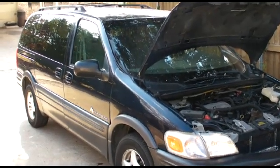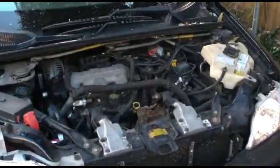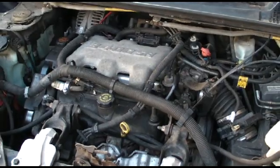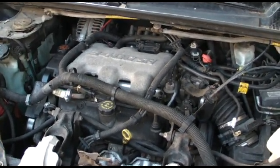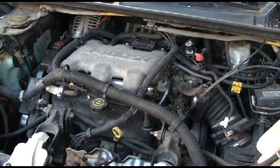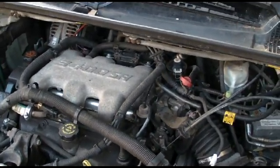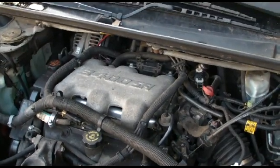2001 Pontiac Montana with the GM 3.4 liter engine. Symptoms are very hard to start when it's cold or hot — you have to put the pedal down. Rough idle. When you first start it, it almost smells like gas, rich exhaust, and the long-term fuel trims are super negative.